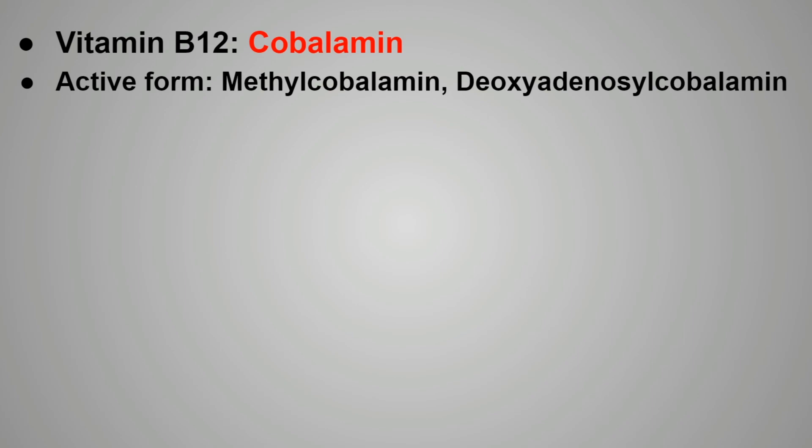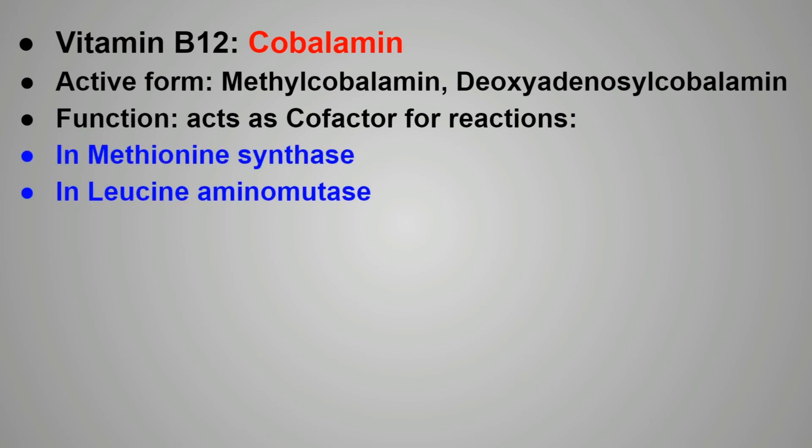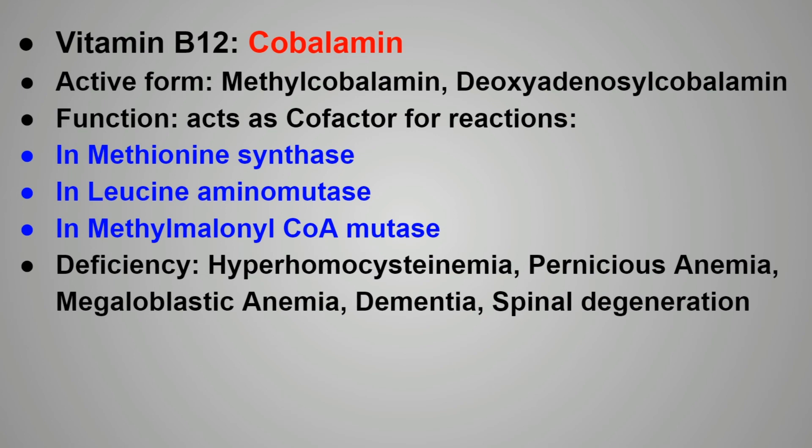Next is vitamin B12, that is cobalamin. The active forms of vitamin B12 are methylcobalamin and deoxyadenosylcobalamin. The functions of vitamin B12 include acting as a cofactor for various enzymes: methionine synthase, leucine aminomutase, and methylmalonyl-CoA mutase. Deficiency of vitamin B12 causes hyperhomocysteinemia, pernicious anemia, megaloblastic anemia, dementia, and spinal degeneration.